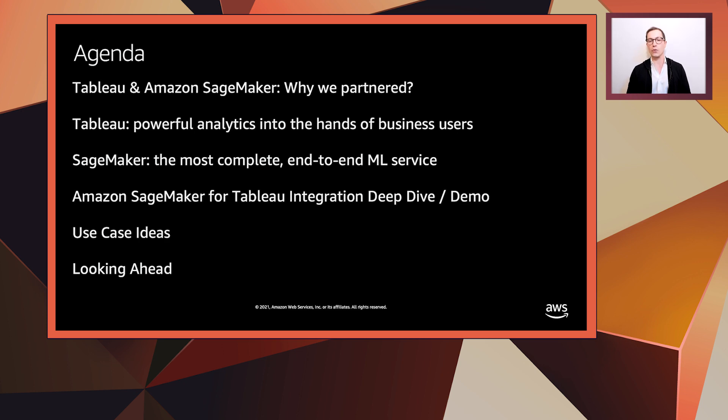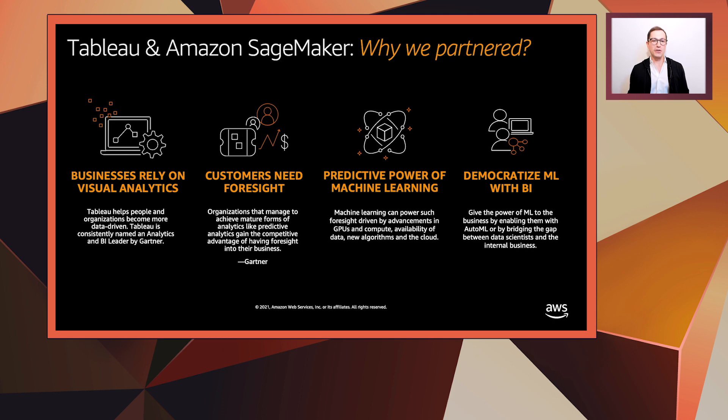Now, you might be asking, why did we actually partner? And the answer, in my opinion, is very simple. We want to democratize machine learning access to all business intelligence users. Businesses aim to become more and more data-driven, and they rely heavily on visual analytics and business intelligence tools like Tableau. Tableau is consistently among the analytics and BI leaders as defined by Gartner. And Gartner also states that organizations that manage to achieve mature forms of analytics, like predictive analytics, gain the competitive advantage of having foresight into their business. That's actually the ultimate state businesses should reach — to be able to predict accurately what their near and long-term future will look like. Machine learning has the predictive power to help achieve such foresight.